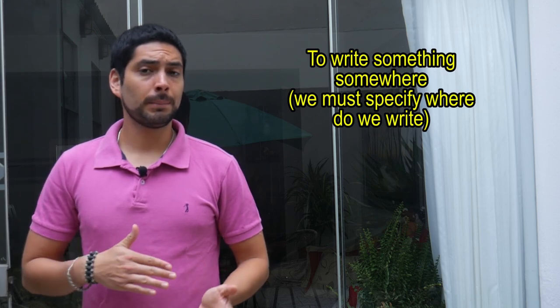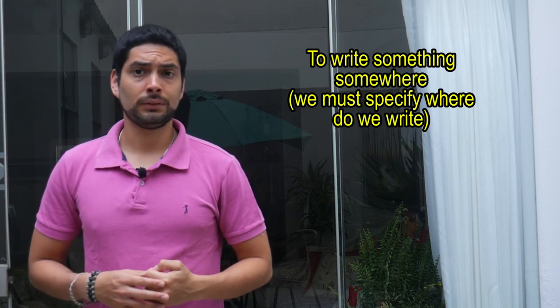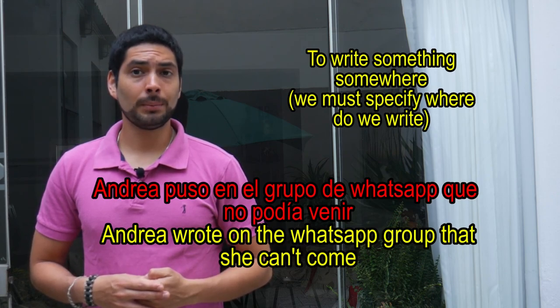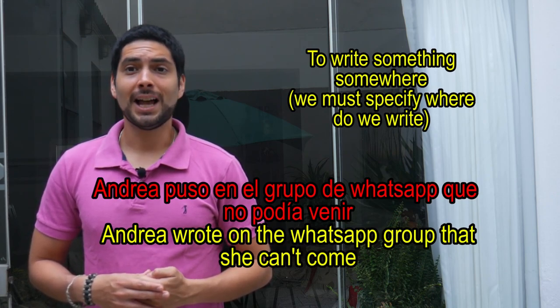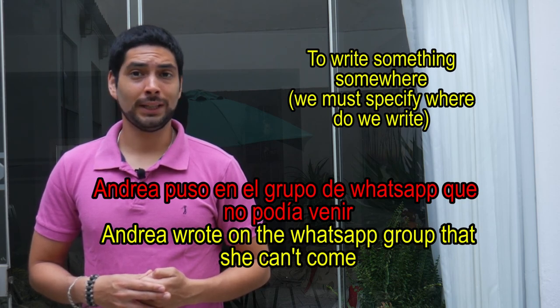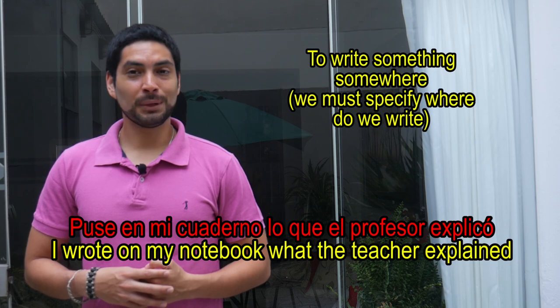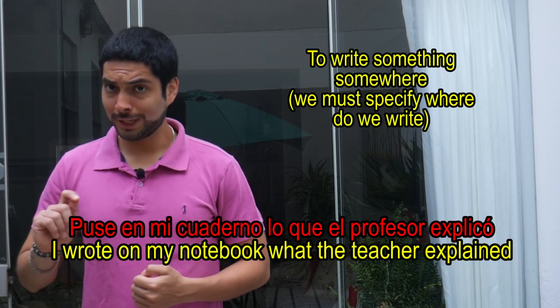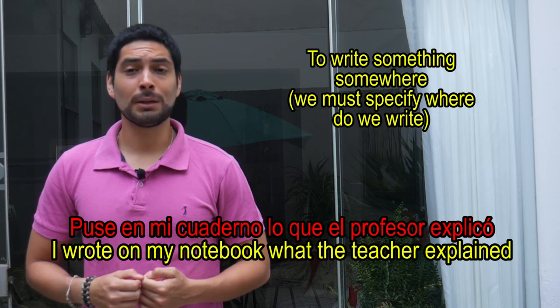Poner might also mean to write something — it could be on paper, on the blackboard, or wherever. Ejemplo: Andrea puso en el grupo de WhatsApp que no podía venir. Puse en mi cuaderno lo que el profesor explicó.